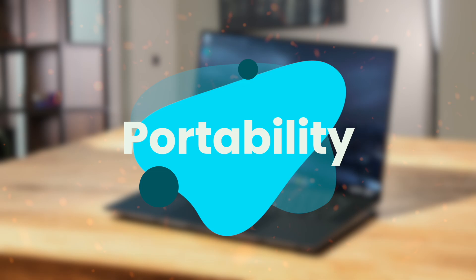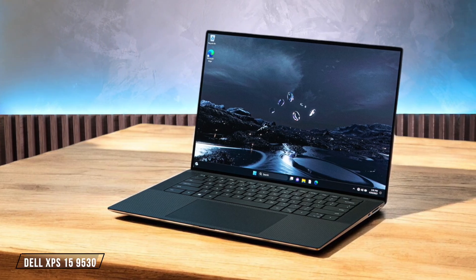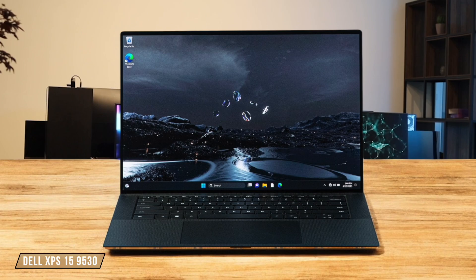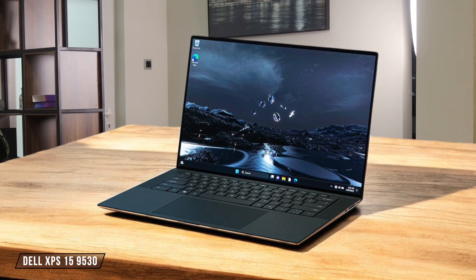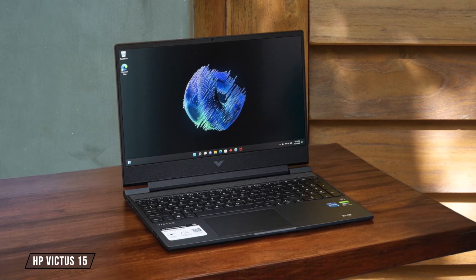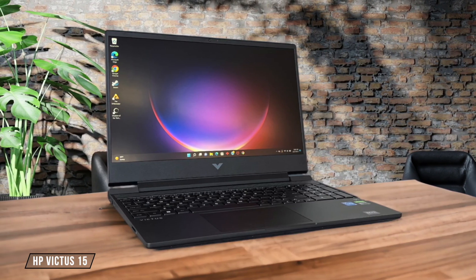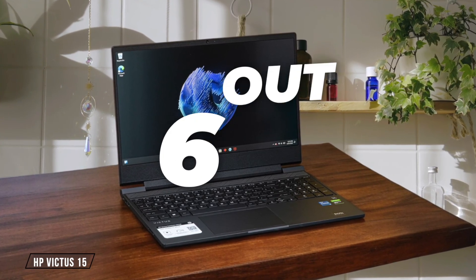Next, we are going to compare them on the portability category, which has a multiplier of 1.5. The Dell XPS 15 9530 is a sleek and premium laptop that weighs just 1.92 kilograms, making it relatively easy to carry around. However, its 15.6-inch screen might be a bit too large for some users who prioritize ultimate portability — I give it 8 out of 10. HP Victus 15 is a budget-friendly option, but at 2.29 kilograms it's on the heavier side for a 15.6-inch laptop. The bulky design doesn't help its case either, making it less ideal for frequent travelers — I rate it 6 out of 10 for portability.